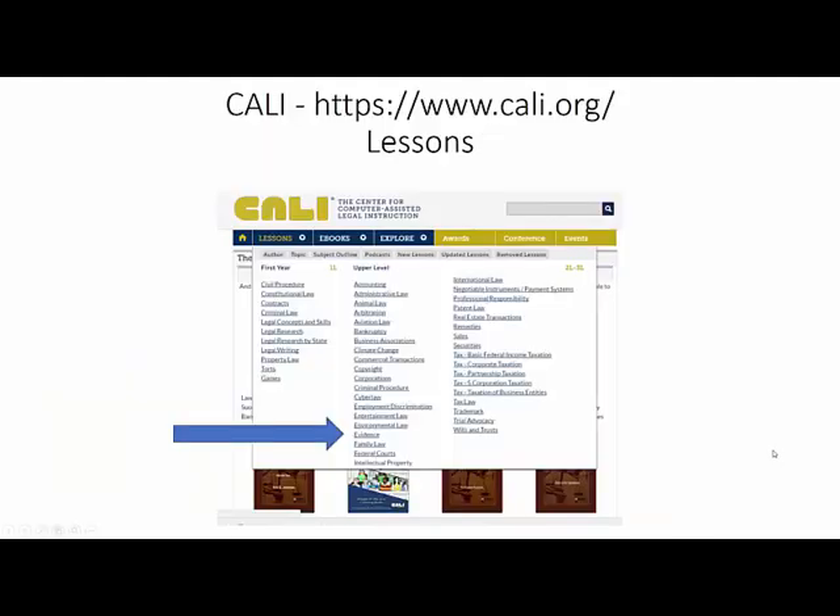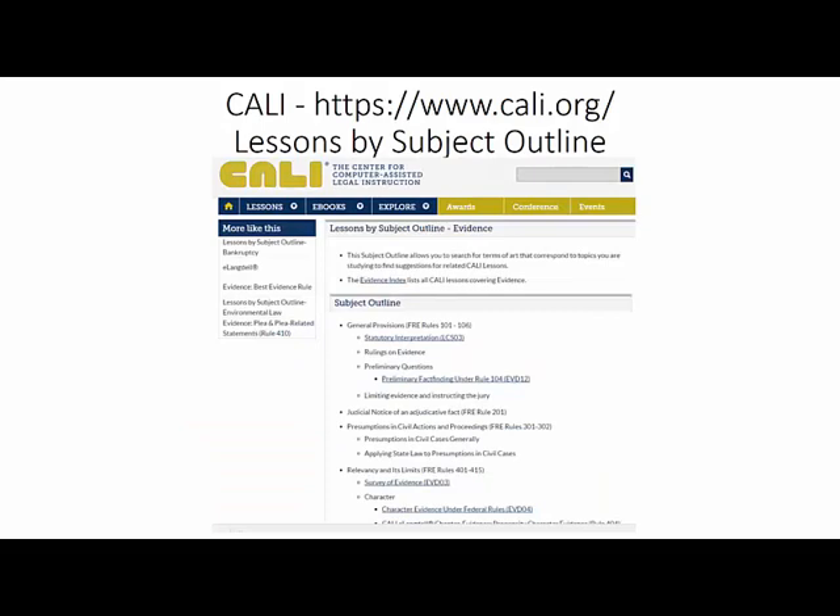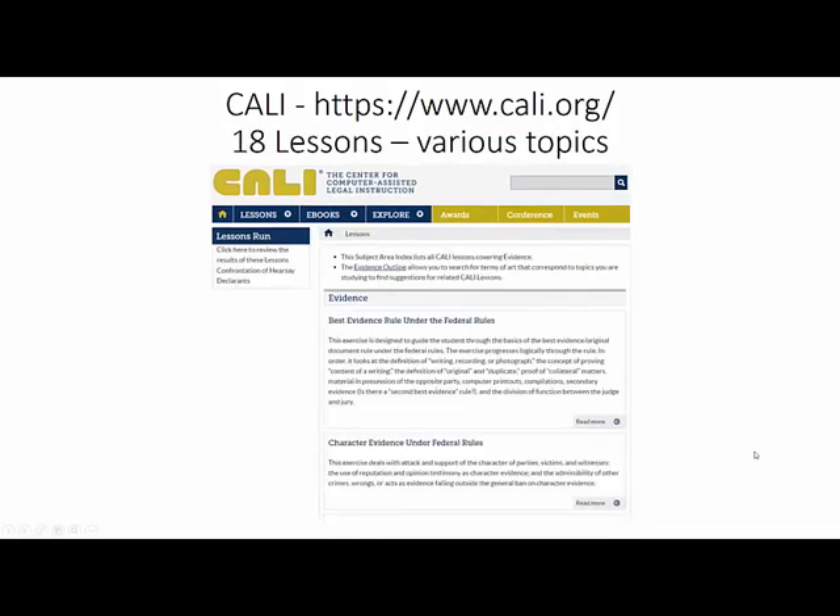To locate lessons from CALI, navigate to the Lessons section of the menu and find Evidence. You will find a subject outline which will link you to the individual lessons. There are 18 lessons on various topics arranged alphabetically.